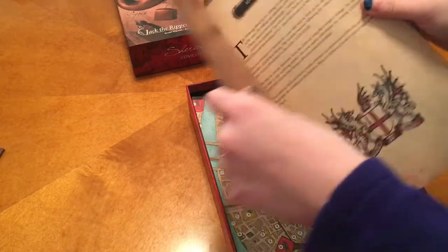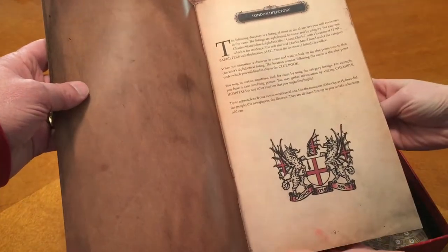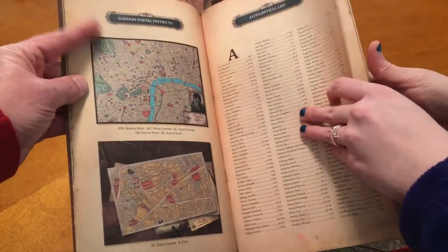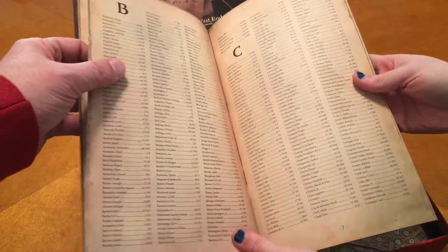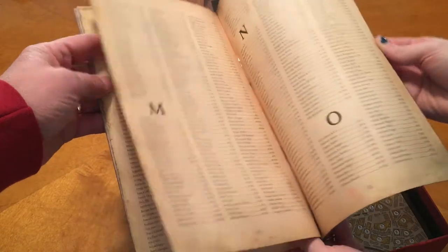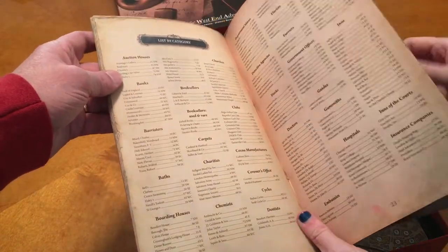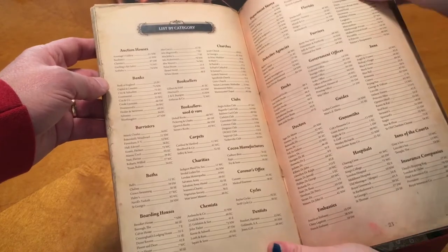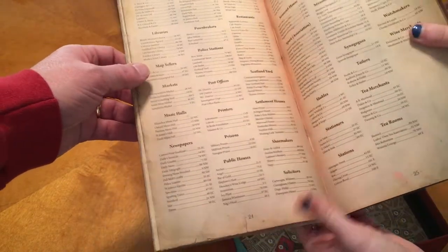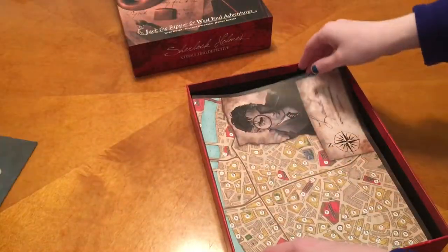Here are the London directories — this is actually really cool looking. I'm really excited to play this one already. There's a coat of arms and an alphabetical list — this is actually really detailed. You're going to have to read that because even with my glasses I'm going to have a hard time. This looks so cool — there's a list by category where you can look up different clubs, charities, and hospitals.